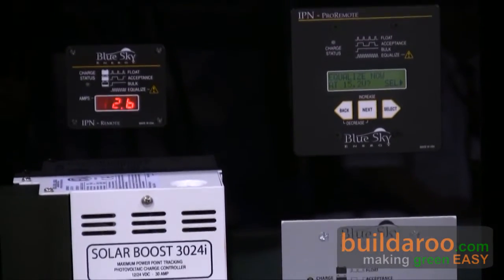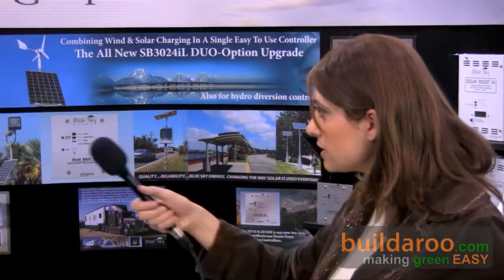What an MPPT controller does is it harvests power that would have been left behind by a conventional charge controller. A conventional charge controller when the battery is discharged simply takes a solar panel and attaches it to the battery, forcing the solar panel to run at battery voltage, which is not its optimal voltage. What an MPPT controller does is separate the solar panel from the battery — a control system determines at what voltage the solar panel is best operated under conditions of the moment, runs the solar panel there to extract full power from it, and then delivers that higher power to the battery as increased charge current.